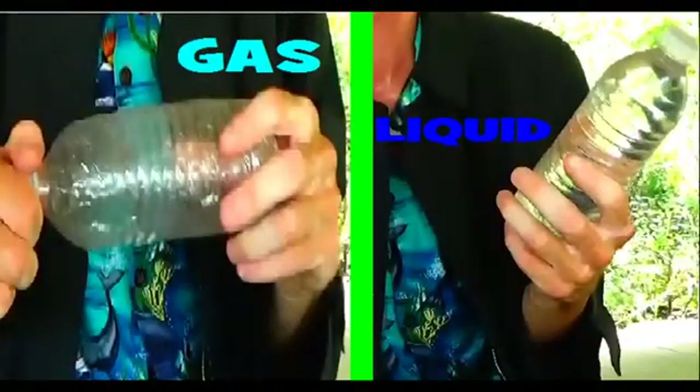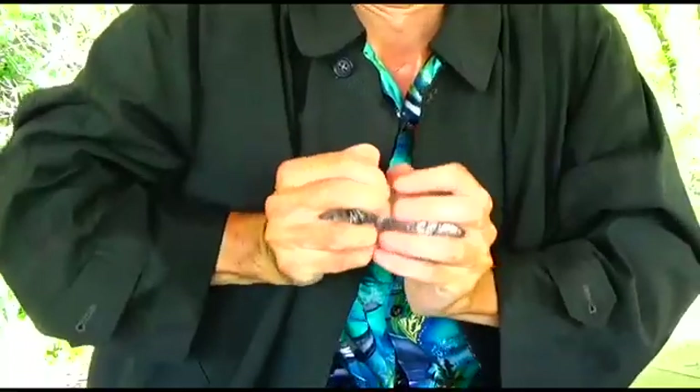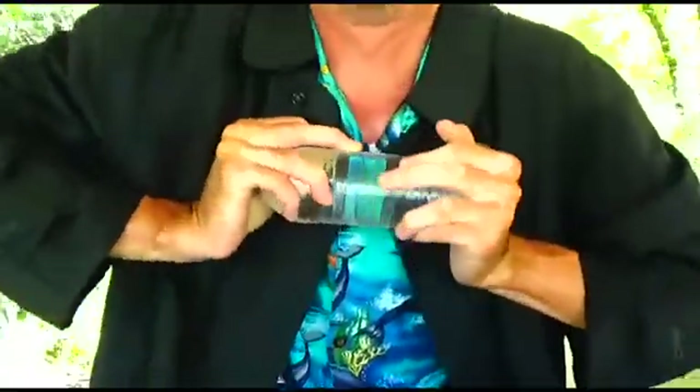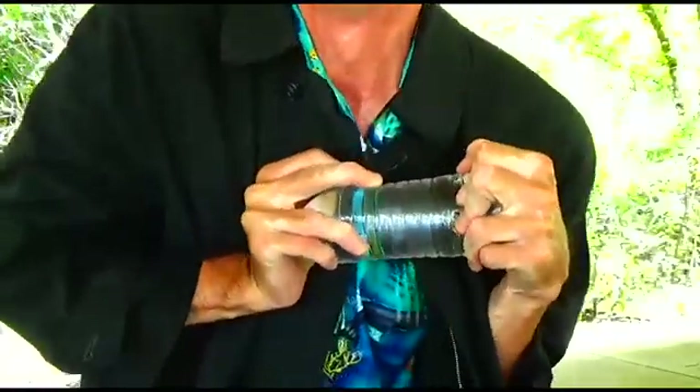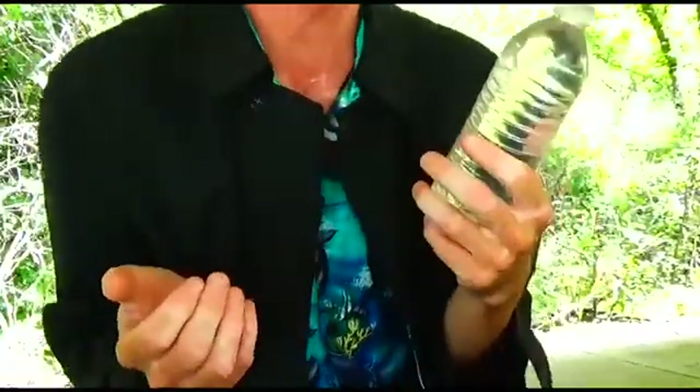The major difference between liquids and gases is the amount of energy or vibration. Gases have tremendous amounts of energy, so much that the atoms that make up gases push each other extremely far apart. When you crush a bottle of air, you compress the space between the atoms. However, when you squeeze a bottle of water, instead of coming closer together, they exert a force along the wall of the bottle, making it seem impossible to squeeze.